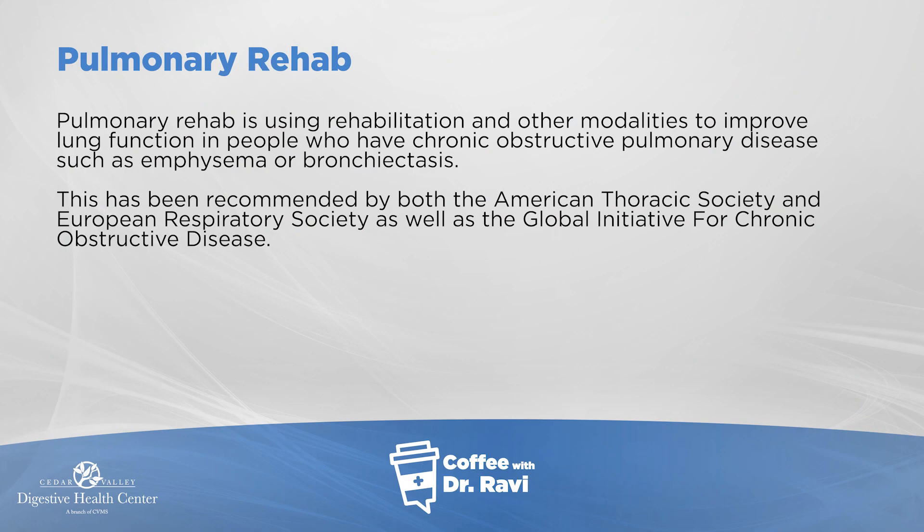Pulmonary rehab is a technique or training that's imparted to people with chronic lung disease. However, some of these basics can be used even in people who do not have lung disease to help them achieve better oxygenation and better ventilation of the lungs.